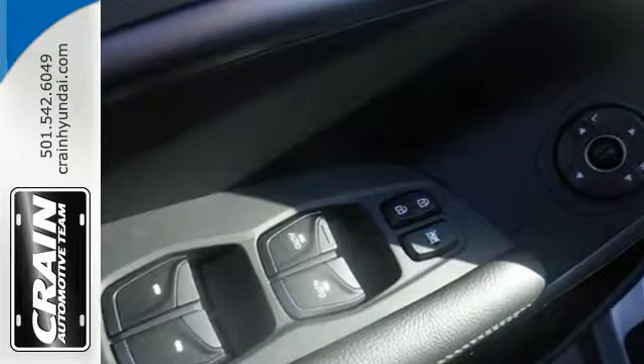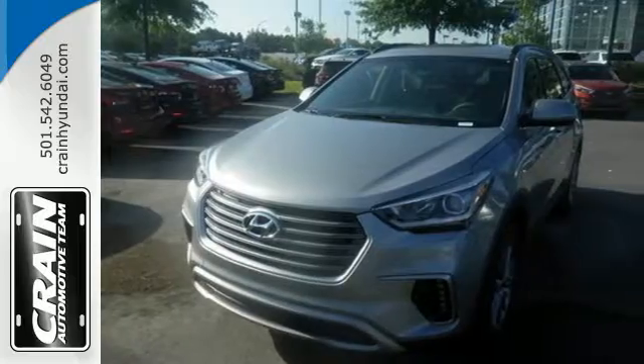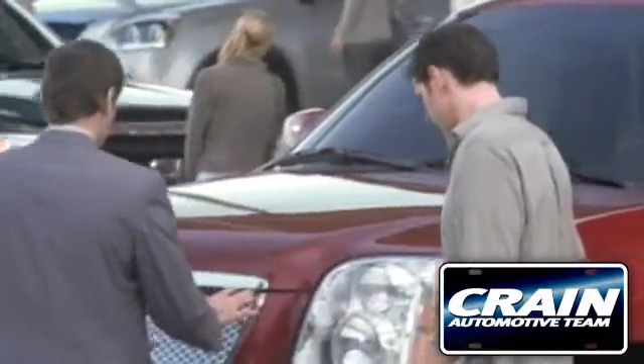Do more, hold more, and go further with this Santa Fe. Take it home today. Visit us anytime at craneteam.com.